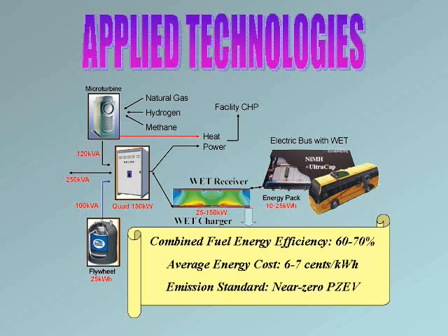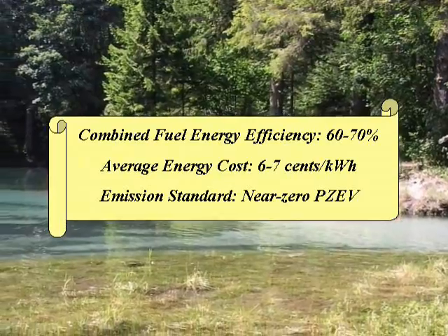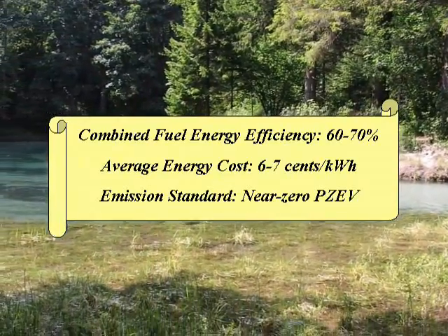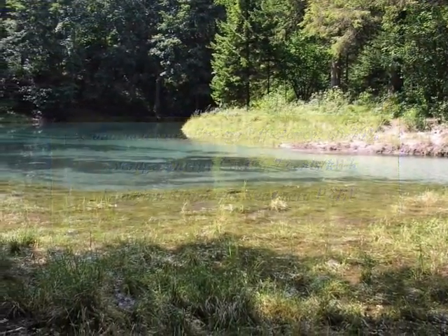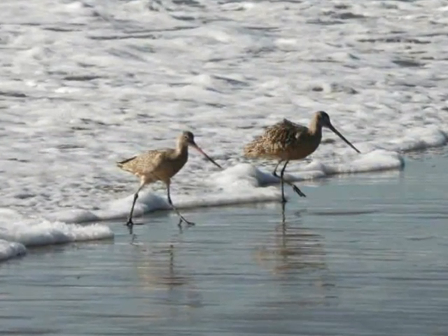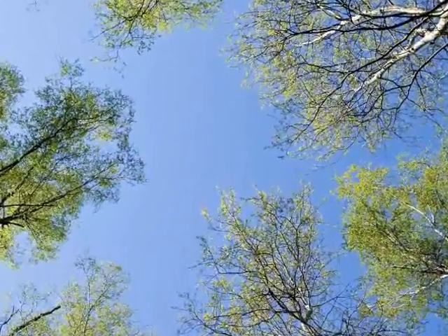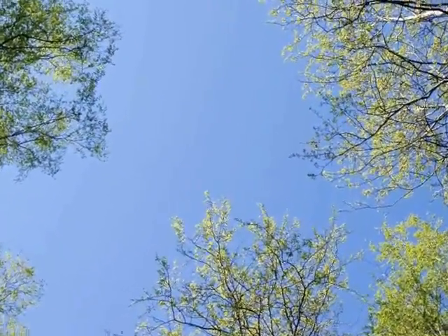We pay 11 to 14 cents per kilowatt hour of electricity in California. We double fuel energy efficiency — for the same energy functions, we cut fuel consumption to half. This means less pollution and better compliance to air quality standards. The advantages of our wireless energy transfer system benefit the bus fleet operator, the traveling public, and the environment.